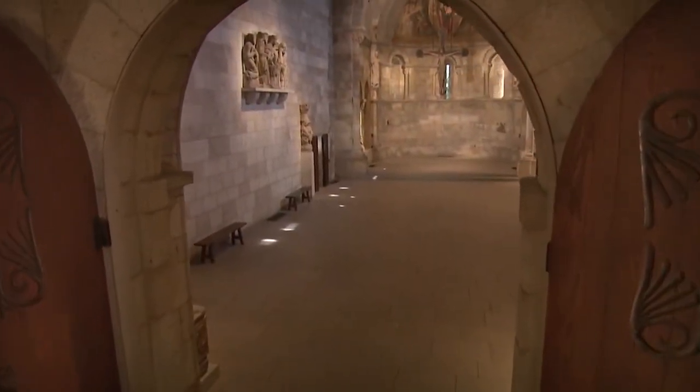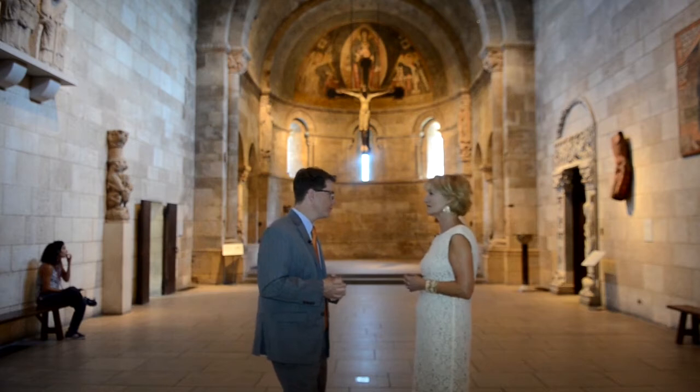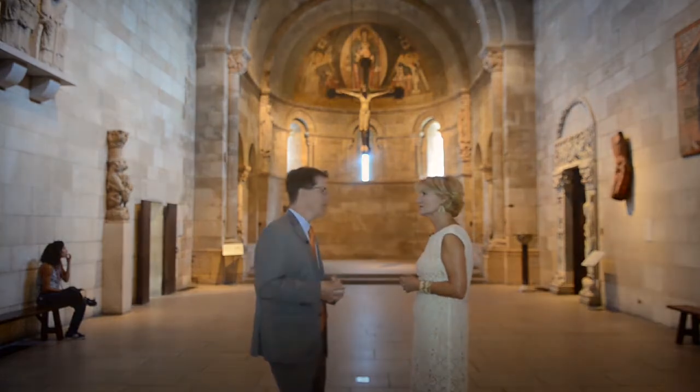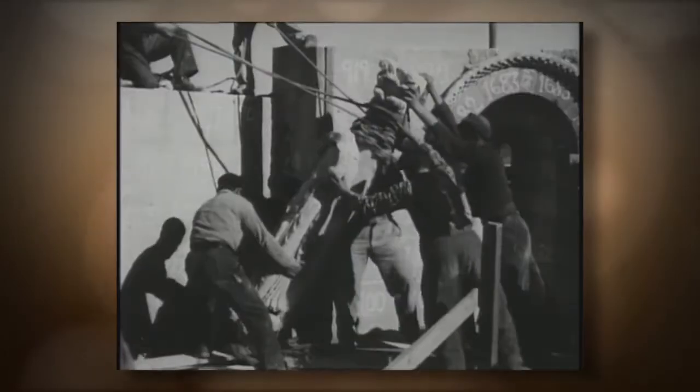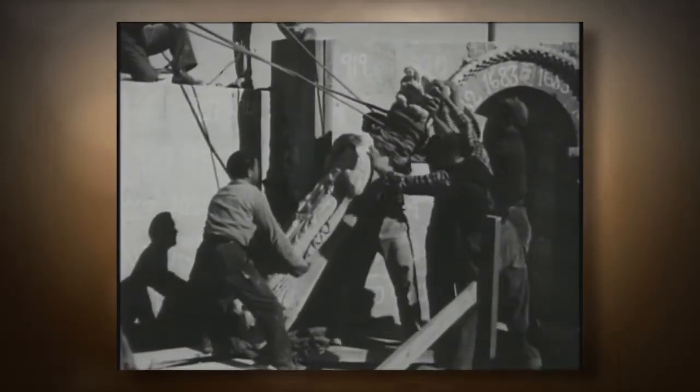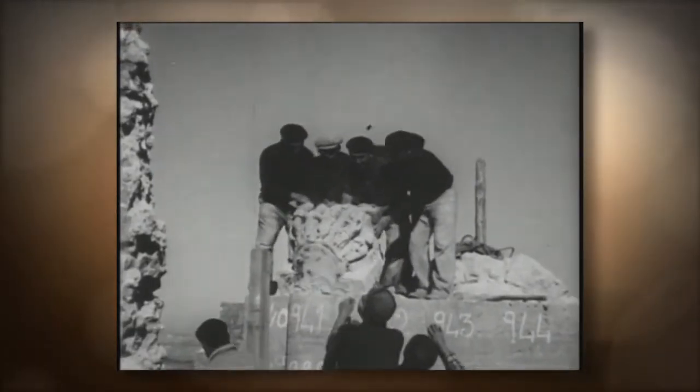Now we're here in this fantastic chapel. Tell me where we're standing. So we're standing in a space that when the Cloisters first opened was an exhibition space, but then in the 1950s the Cloisters started negotiations with the Spanish government to purchase what was a standing apse — a standing architectural structure in a region of Spain called Segovia.